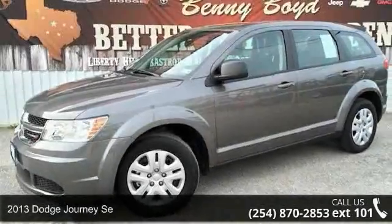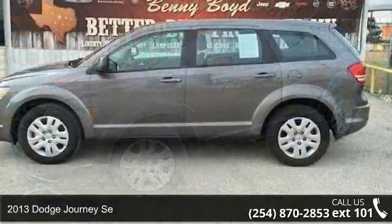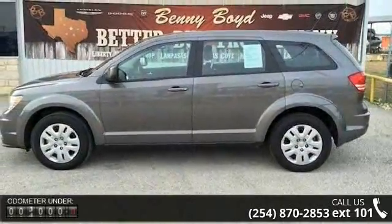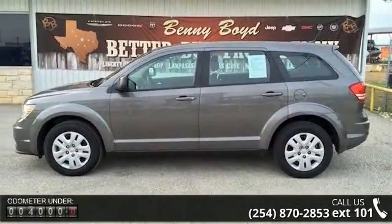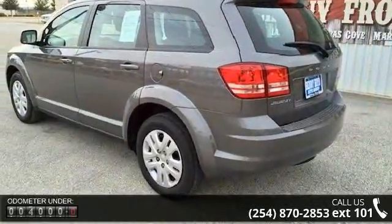Presenting the 2013 Dodge Journey SE. If you are looking for a first-rate auto, this one could be yours today. This vehicle comes with a reliable 4-cylinder engine, connected to a smooth-shifting automatic transmission.